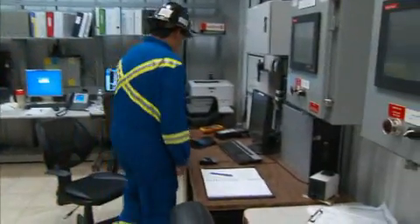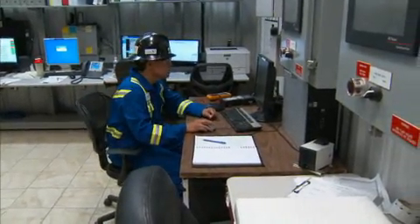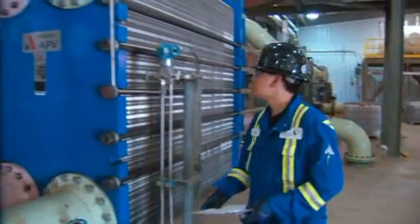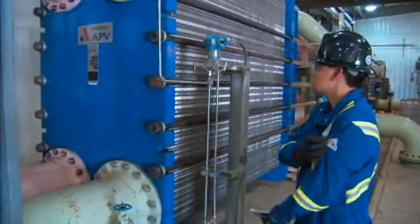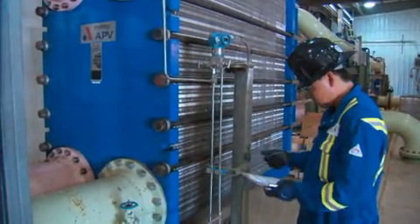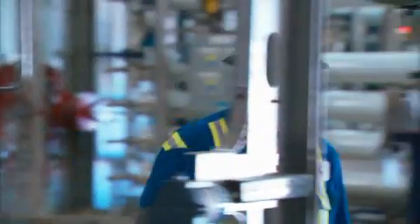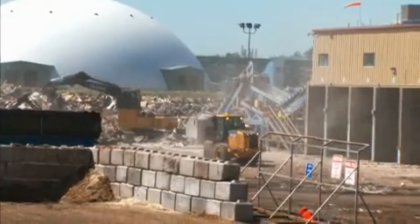Usually my shift starts in the morning at about 8am, and it's composed of checking the computers to make sure there aren't any alarms. Then I have a checklist that I go through, and basically it's physically walking through the plant and making sure all the readings are where they should be. And if I identify any problems, then I have the opportunity to fix them and keep the plant running.